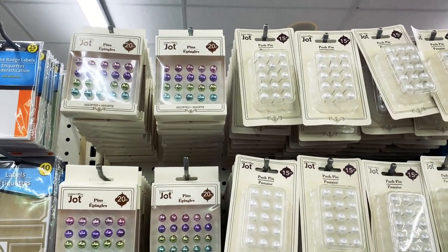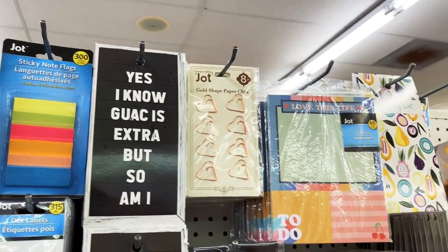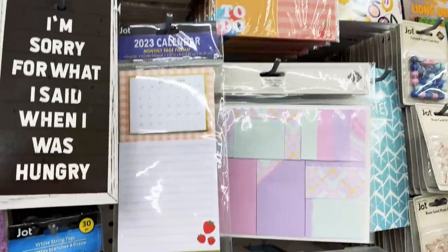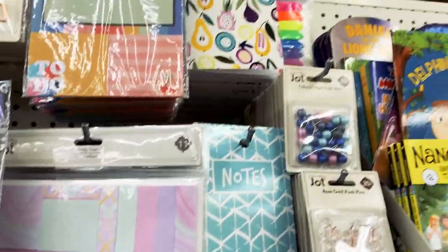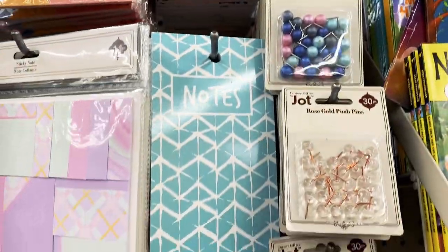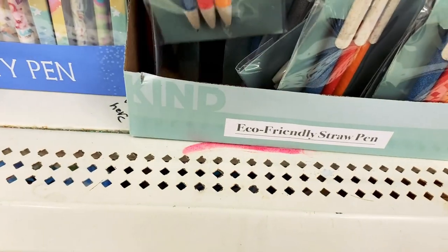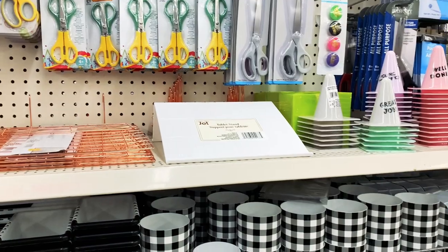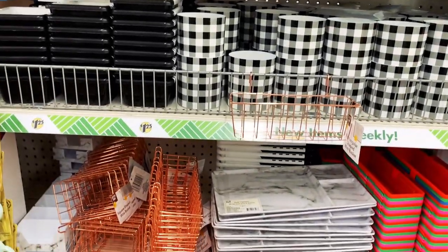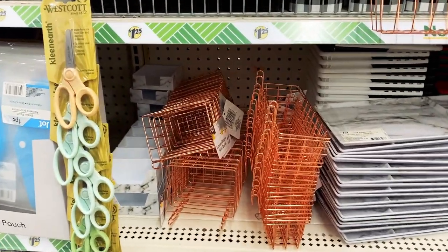Here's the office supply section. They have different kinds of push pins in different styles. And check this out: 'Yes, I know guac is extra, but so am I.' These sassy notepads would make great gifts for someone — so funny and cute. They had lots of different post-it notes and page flags with cute designs, great to have on hand as last-minute gifts or just for yourself. These eco-friendly straw pens were also interesting — I was wondering what was eco-friendly about it, but there's no explanation on the package. Office scissors are also great here at Dollar Tree, as they usually cost like $4 or more elsewhere at Target or Office Depot.